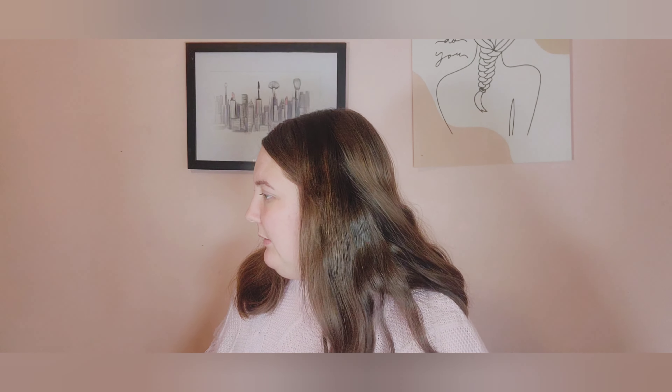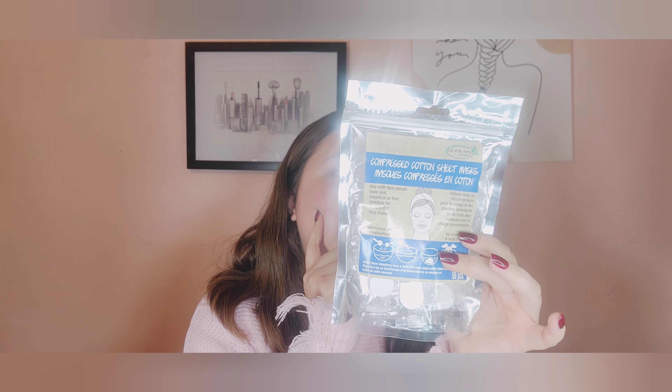From Michaels, I got these little compressed cotton sheet masks. They don't have any serum on them — you put them in water and they expand. You add a tablespoon of water and a tablespoon of whatever serum you want to use. I like this because you can pick and choose: vitamin C, retinol, hydration — or even combine serums. Super easy and simple, and they were on sale for $5 for 50 of them.